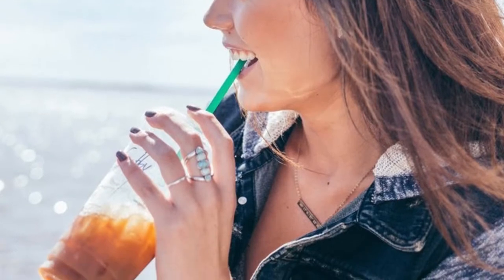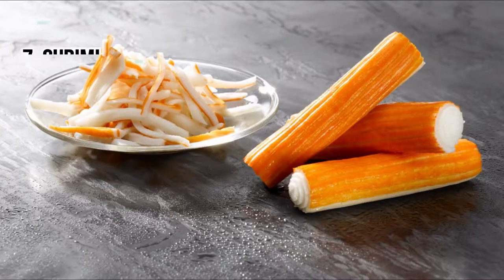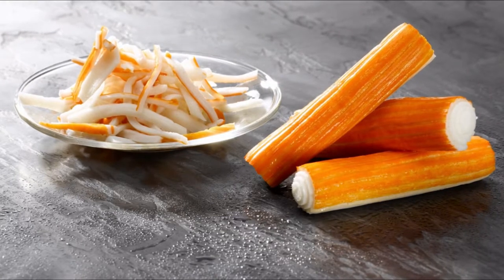Number six: iced tea. The iced tea found in supermarkets contains only a very small percentage of tea extract. On the other hand, dyes, aromas, and sugar are very present. Number seven: surimi. It's not crab — in reality, surimi is composed of waste or low-grade pieces of fish forming a thick white paste, which is then colored orange.